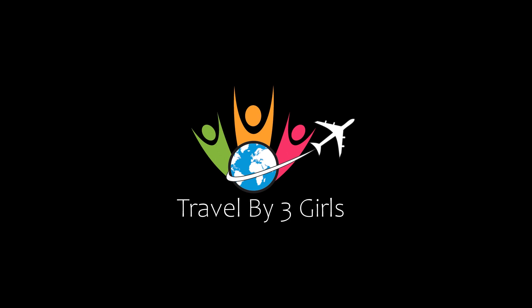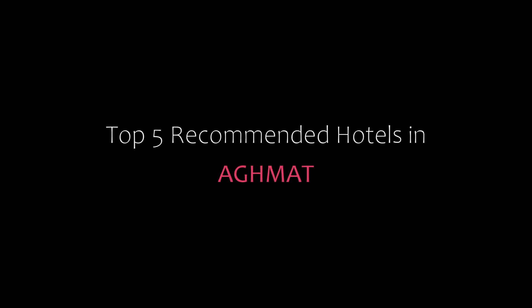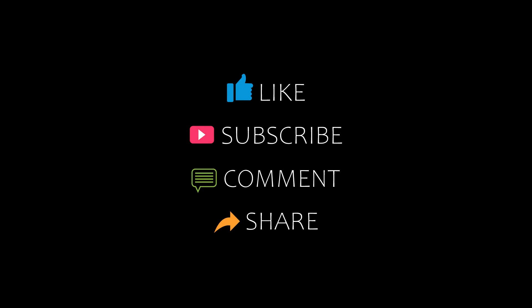Hello guys, welcome back to our YouTube channel. Now you are watching a new video of top recommended hotels. Please subscribe to my channel and don't forget to like, share, and comment. Let's start the video.